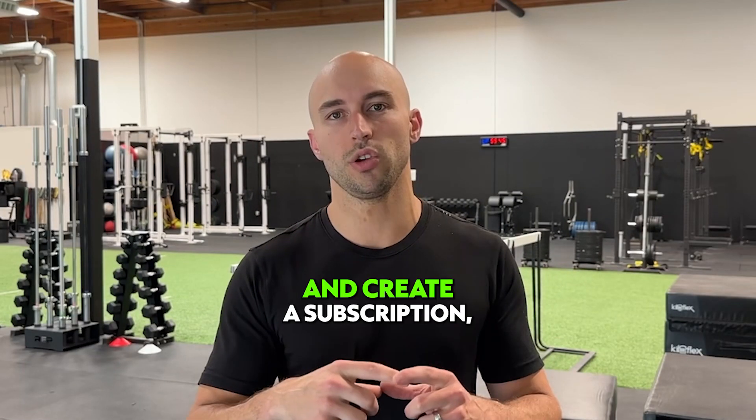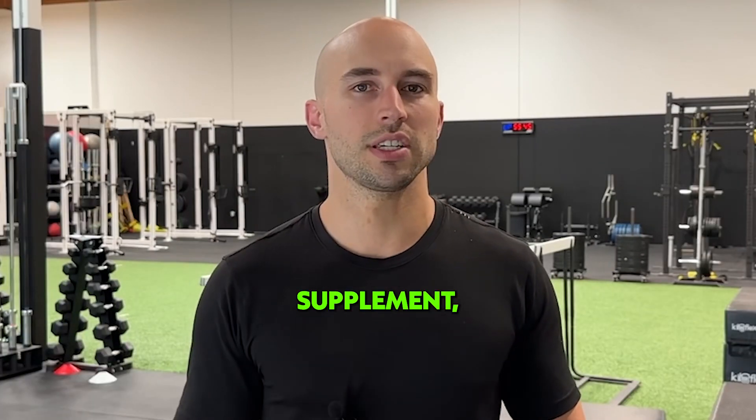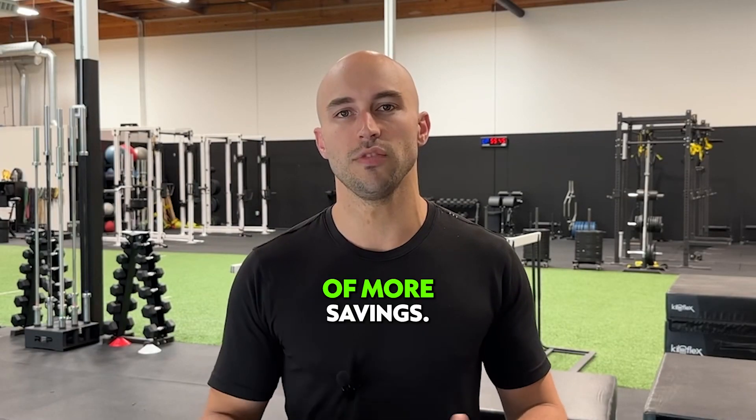If you subscribe and create a subscription, they'll give you an additional percent off. It's different for every supplement, but if you do that, you can take advantage of more savings.